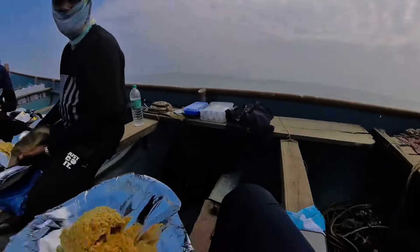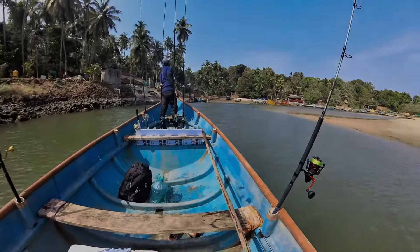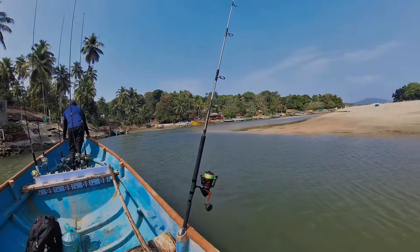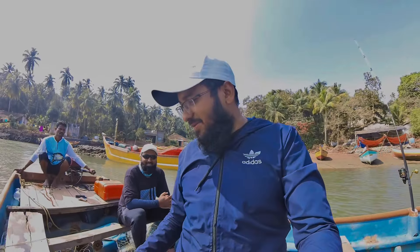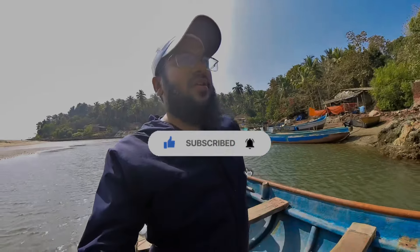We are going to keep jigging here with Captain Vijay. This is an awesome spot, but we can't seem to catch any fish. We tried many techniques but nothing worked today. Anyways, it's been a great day — let's enjoy.